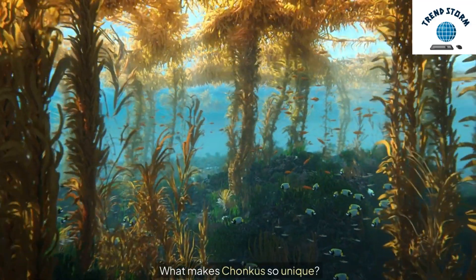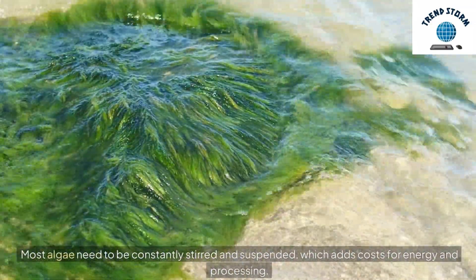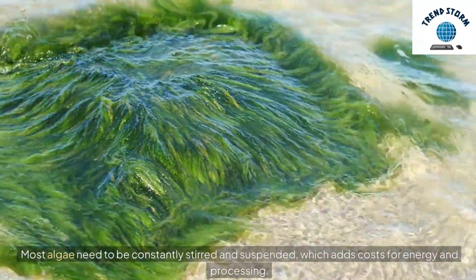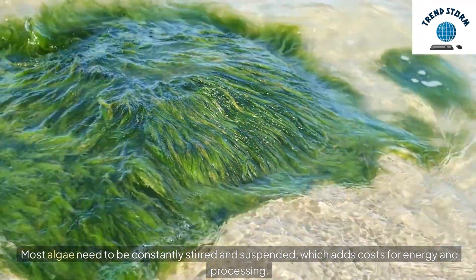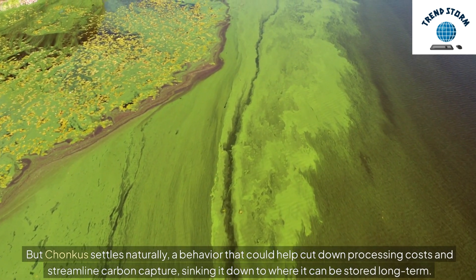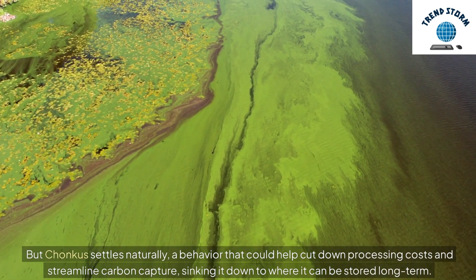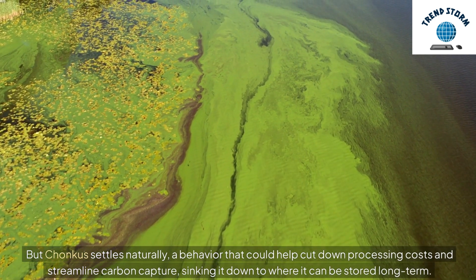What makes Chonchus so unique? Most algae need to be constantly stirred and suspended, which adds costs for energy and processing. But Chonchus settles naturally, a behavior that could help cut down processing costs and streamline carbon capture, sinking it down to where it can be stored long term.